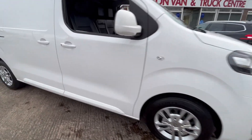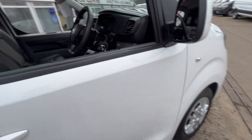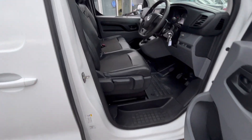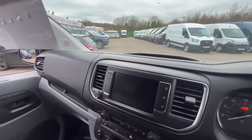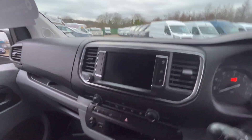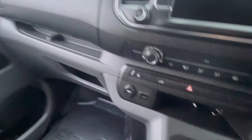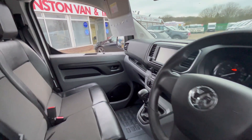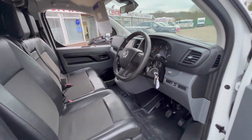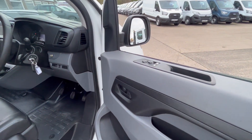Got LED daytime running lights on this. It's a fantastic little van. Half leather trim inside, got all your DAB radio with Apple CarPlay. Air conditioning, USB sockets, six-speed gearbox, 58,000 miles, automatic lights, cruise control, electric windows, electric mirrors.